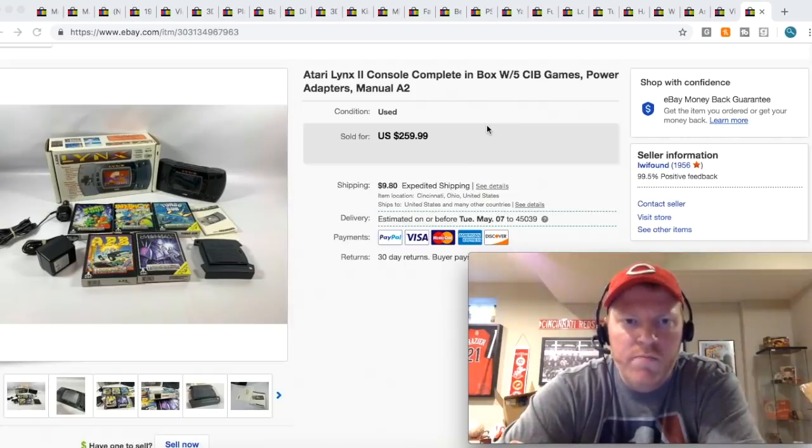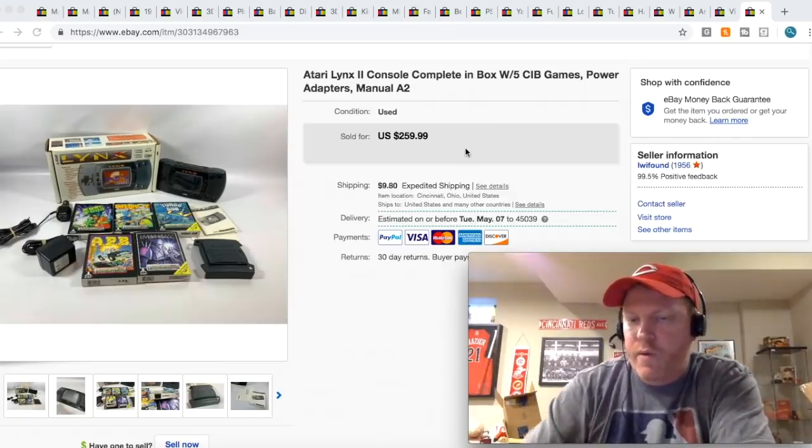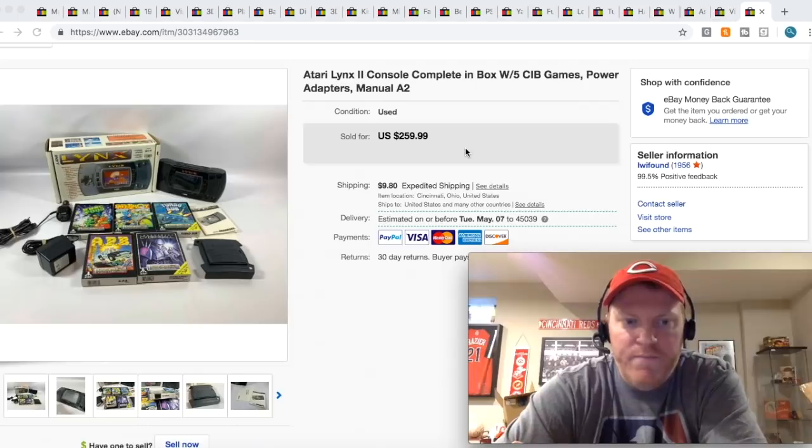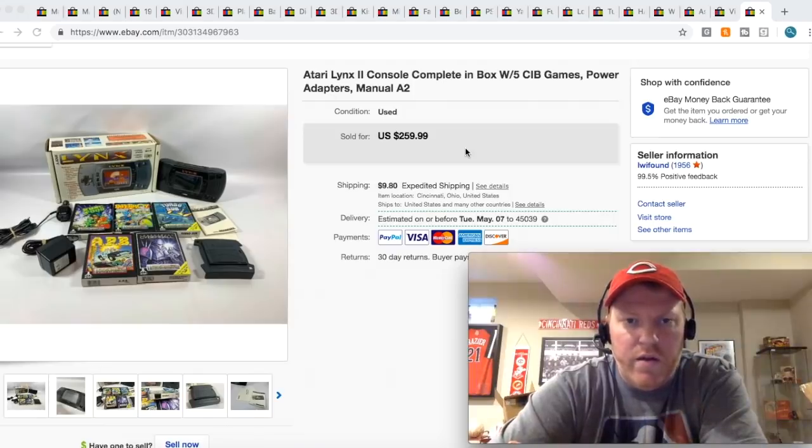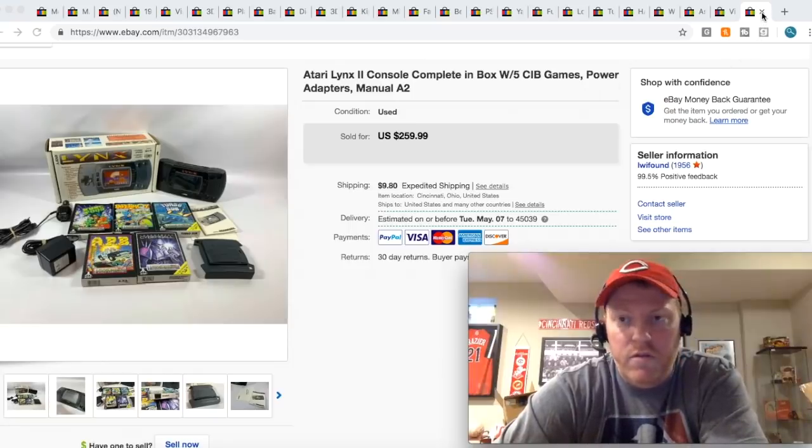First up, we got this Atari Lynx 2 console with the box and boxed games. I got this in a bundle deal from a private pick. Paid $210 for everything, which included the Sega Master System and the other Atari Lynx. For this bundle here, I got $259.99 plus shipping. Everything worked out great — tested everything, and it was just in really good working condition.